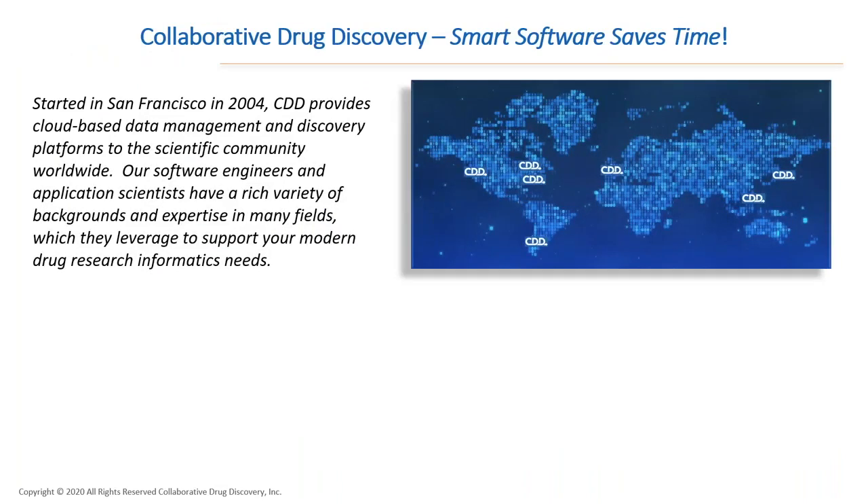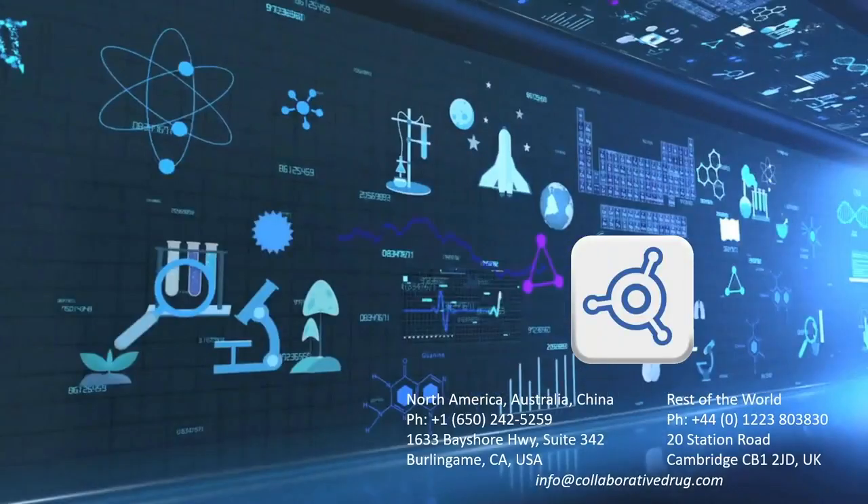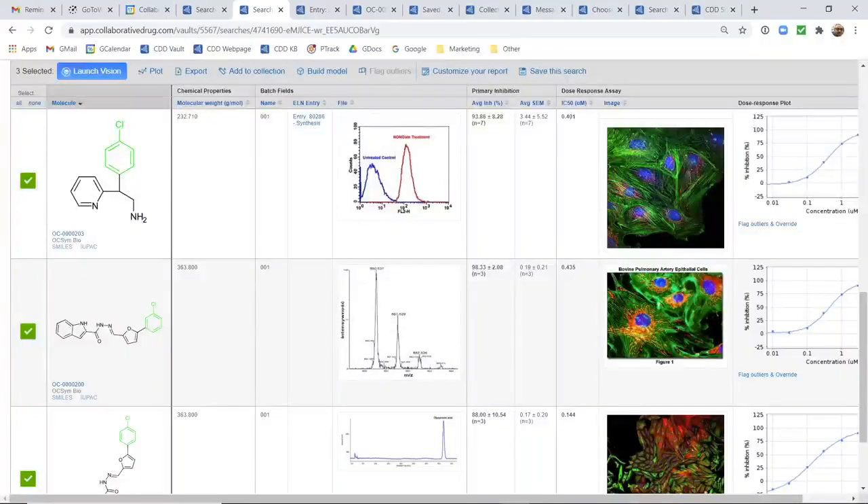CDD has been in business for 16 years and we've always been cloud-based. Through our partnerships with organizations such as Optibrium, we provide a full solution for drug discovery informatics. Also coming soon is a new BioHarmony platform — we're very excited to announce this new platform that includes a variety of technologies to provide consolidated, semantic data on approved drugs that can be used across all levels of your drug discovery organization. And with that, I will go directly into the CDD Vault system.